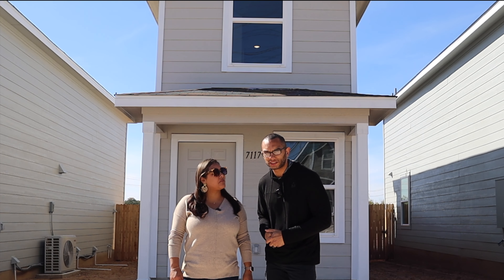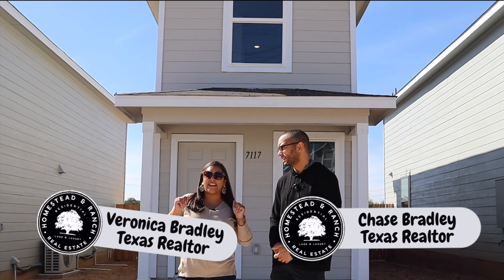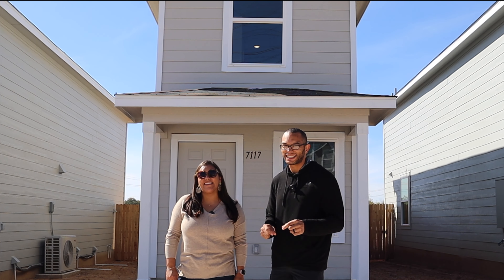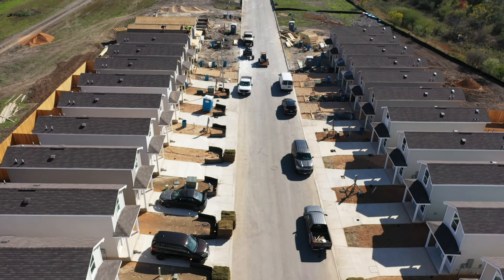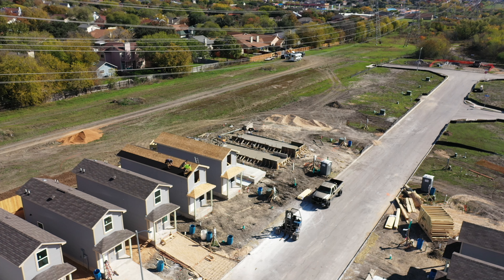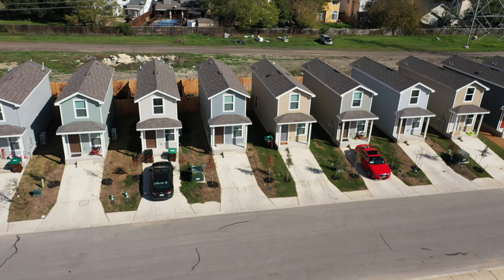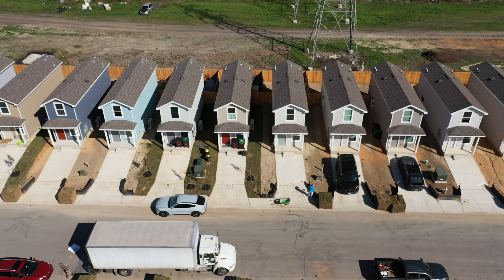Hey guys, welcome back to the MBTX Living Channel. My name is Chase Bradley. I'm Veronica Bradley. And today we are back again in the Elm Trails. Love them or hate them, these smaller homes are continuing to be built here in the San Antonio area, and people are loving the low maintenance lifestyle these homes offer.